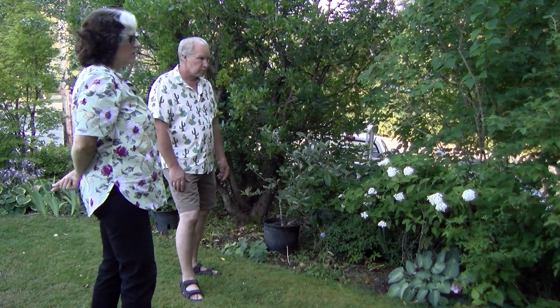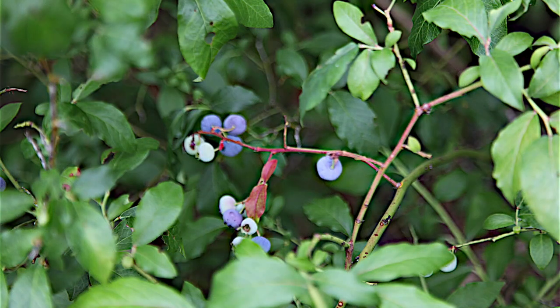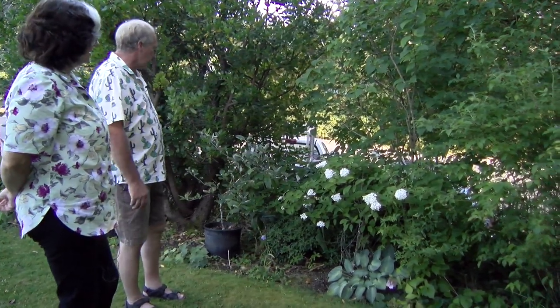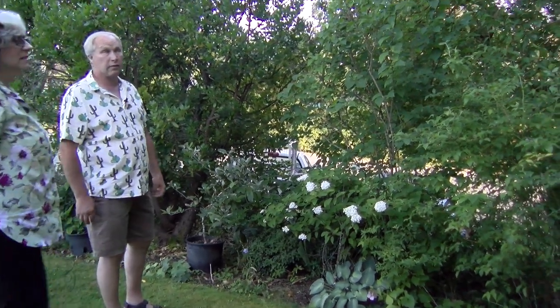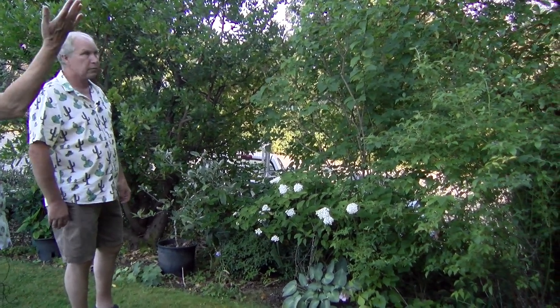The blueberries are doing well — Susan ate a bunch of them today. That's a really good blueberry bush, though I don't know what kind it is. Many things like that Arbutus and this lilac and a few others around here volunteered themselves. I like volunteers — if they're good, they're good. And the dogwood too — we've just missed it because those usually happen in May.